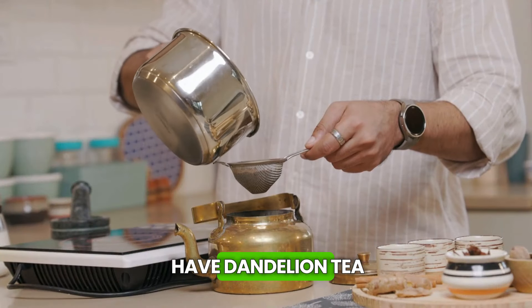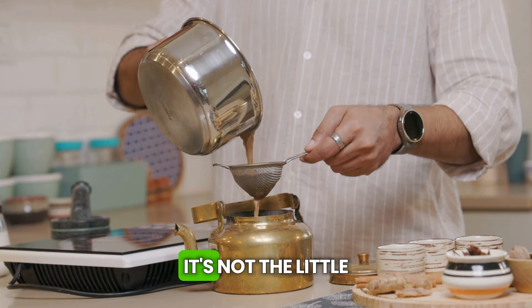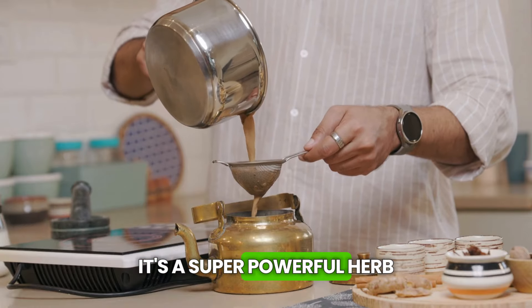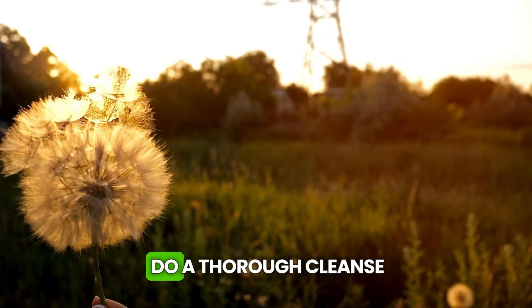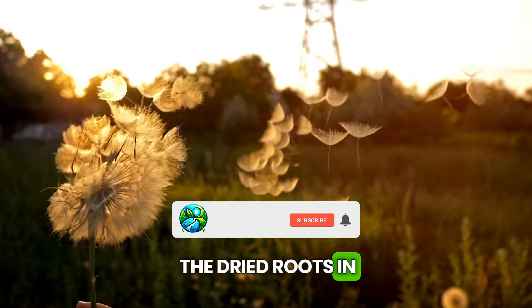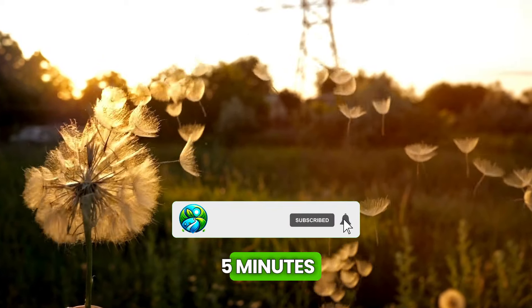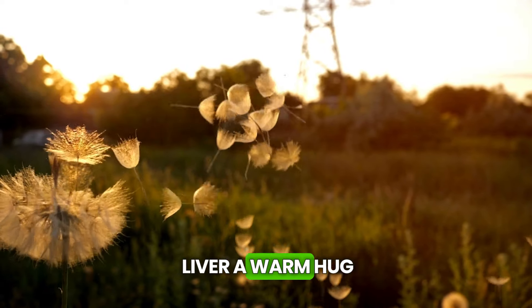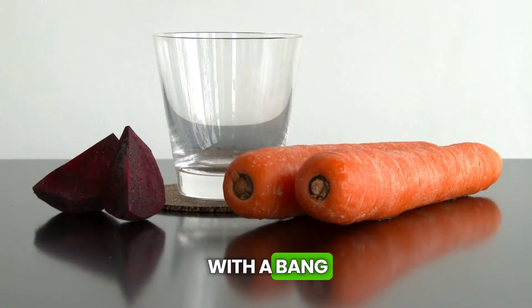For tea lovers, we have dandelion tea. Not the little flower you blow on to make wishes — it's a super powerful herb that helps the liver do a thorough cleanse. Boil a tablespoon of the dried roots in a cup of water for about five minutes, then strain and add a little honey if you like. It's like giving your liver a warm hug.